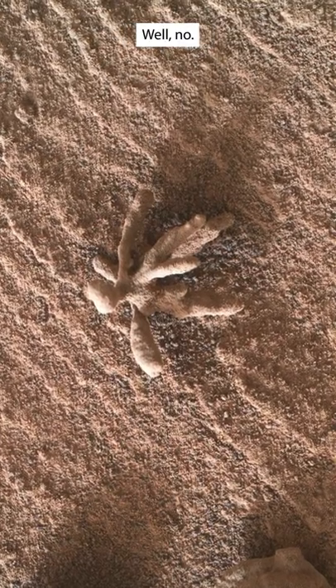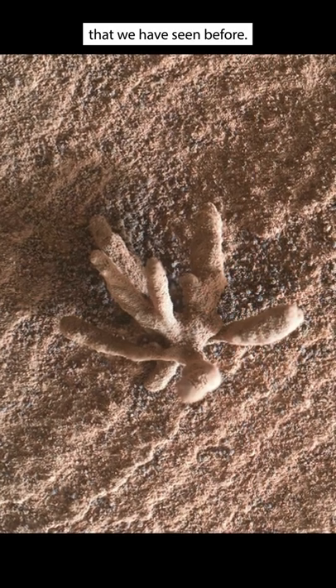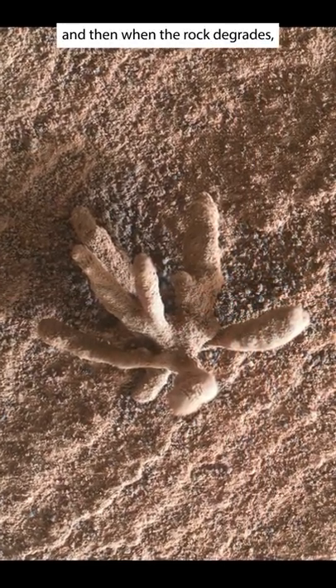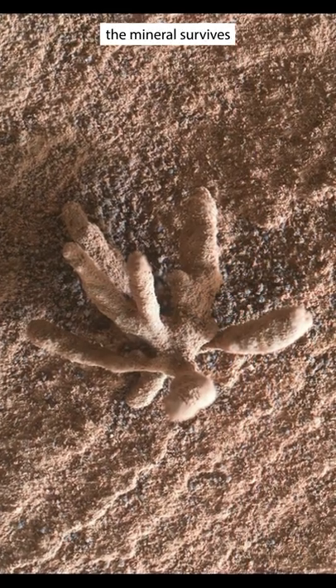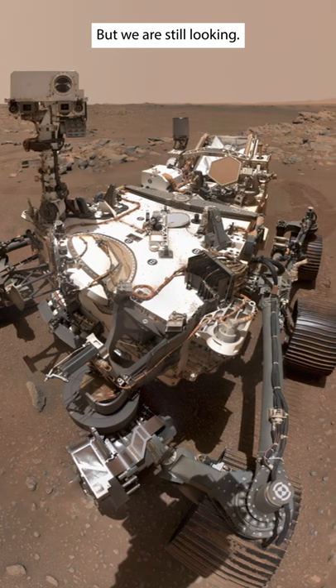Well, no. The rock is just a mineral buildup that we have seen before. Basically, the minerals build up in the rocks, and then when the rock degrades, the mineral survives. So no complex life yet, but we are still looking.